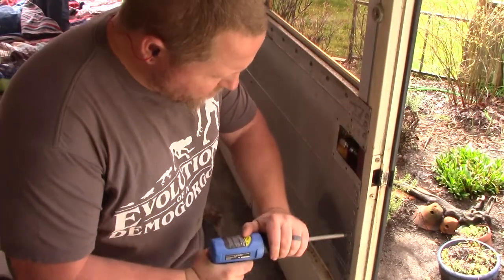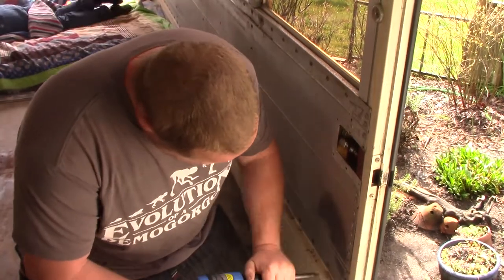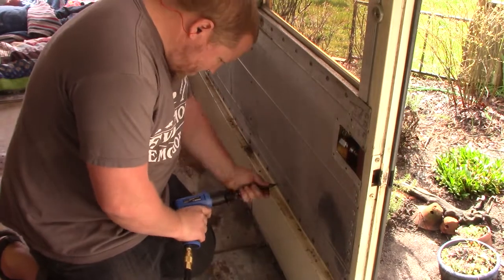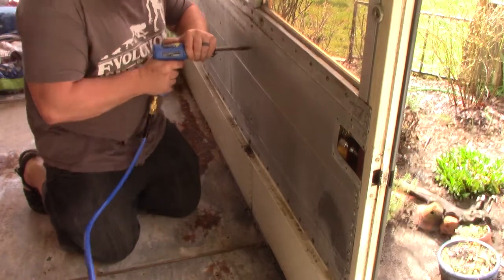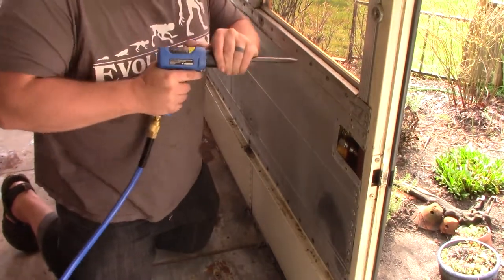We know that we do not want to just replace or rebuild the Allison AT545 that is in there — they are prone to overheating due to the design and we do not like that it doesn't lock up. We have been looking at an Allison MT643; they are built better, have a higher weight capacity, and lock up in 3rd and 4th gear.